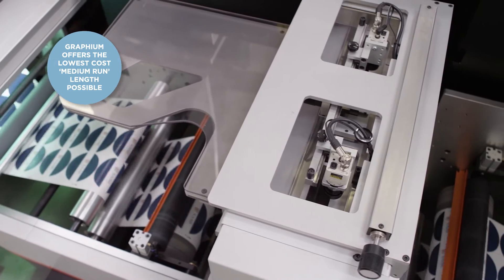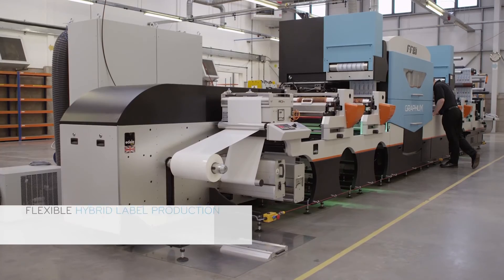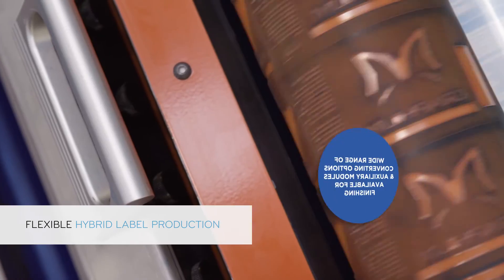Graphium offers the lowest cost medium run length possible. Labels can be manufactured in a single pass — prepared, printed, embellished and finished.